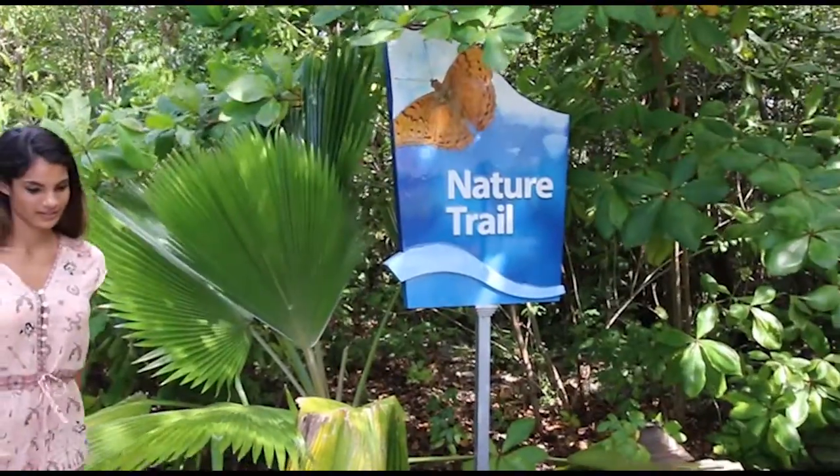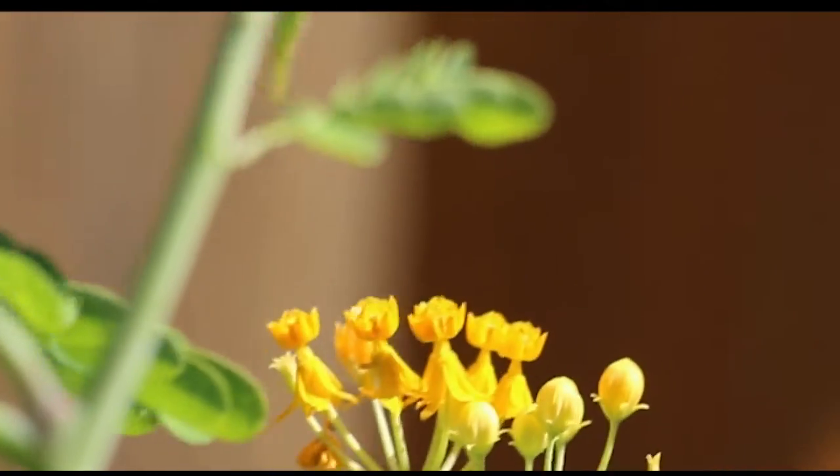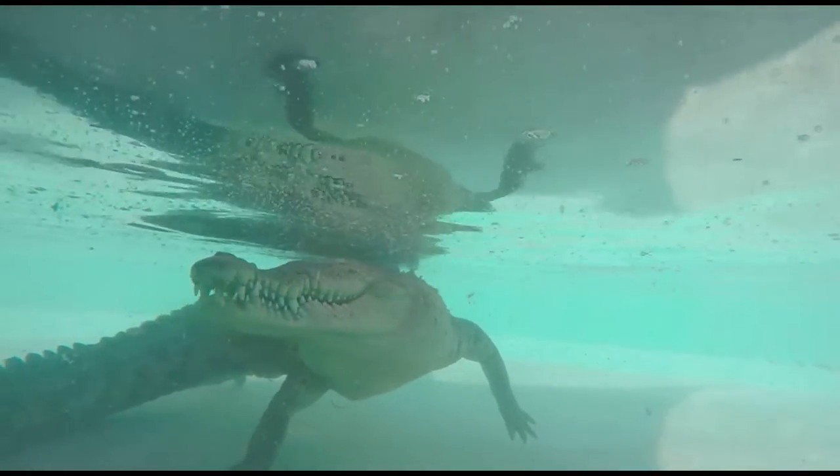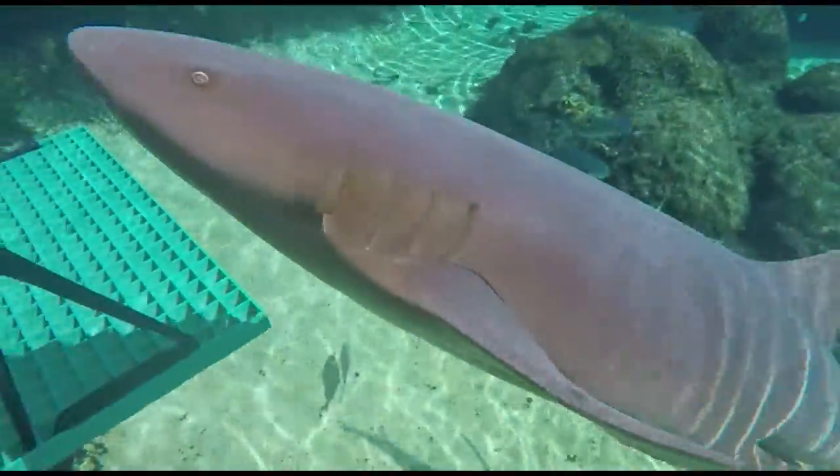And it's more than just turtles at this wildlife park. Stroll down the tranquil nature trail, watch Smiley the croc get fed, and come nose to nose with a nurse shark at Predator Reef.